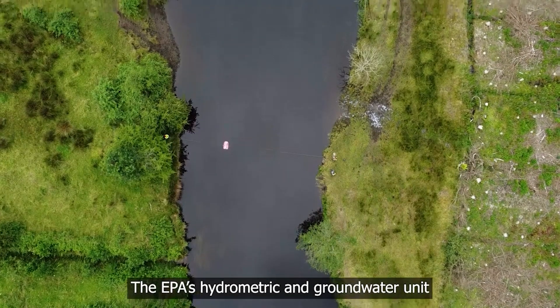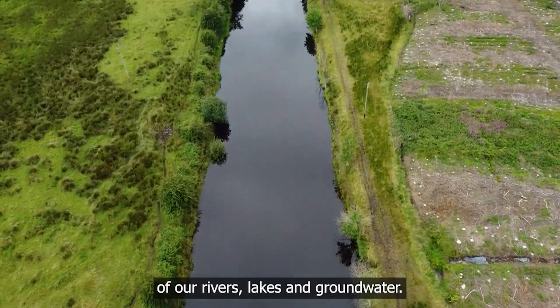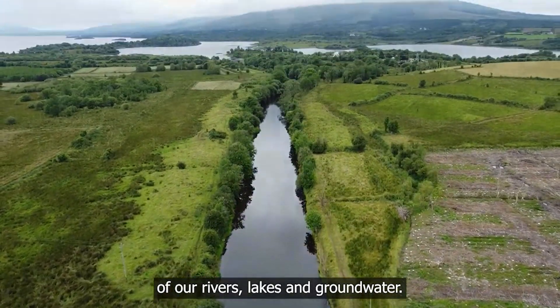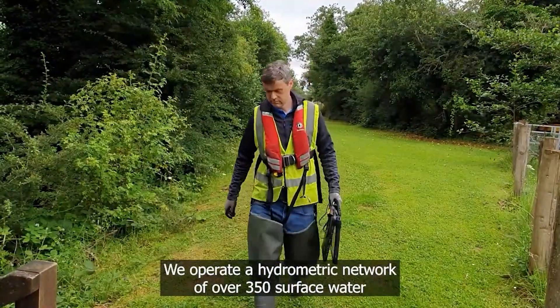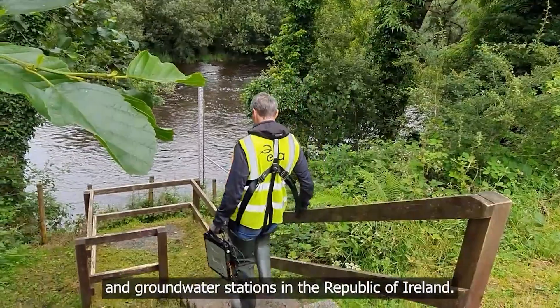The EPA's hydrometric and groundwater unit monitors the river flows and the water levels of our rivers, lakes and groundwater. We operate a hydrometric network of over 350 surface water and groundwater stations in the Republic of Ireland.